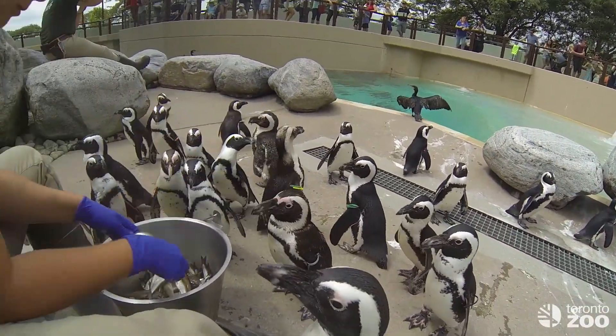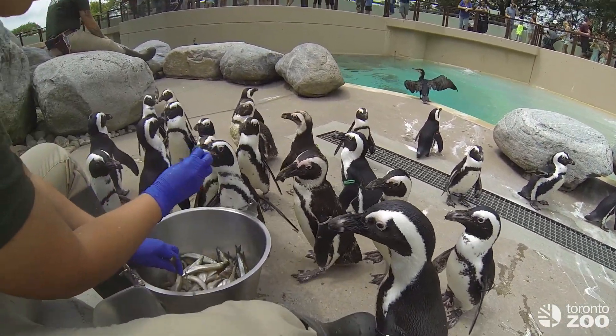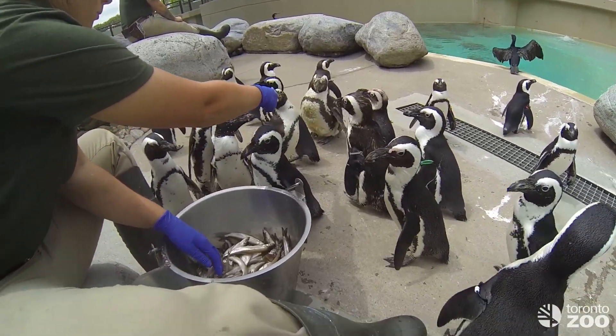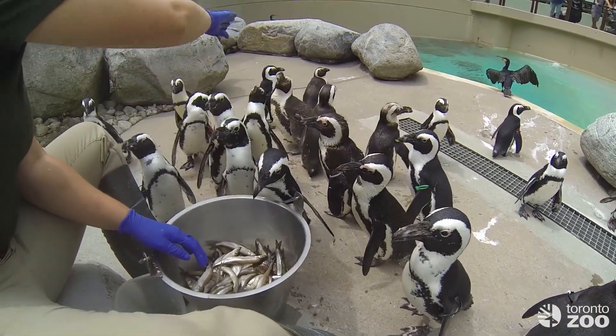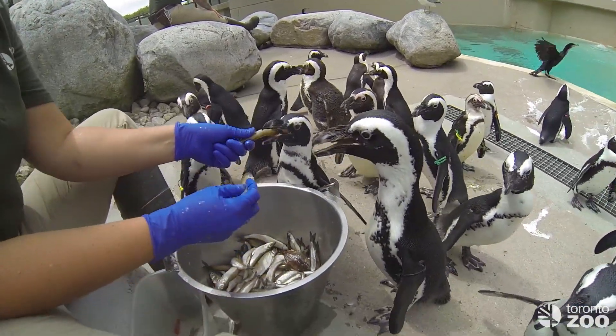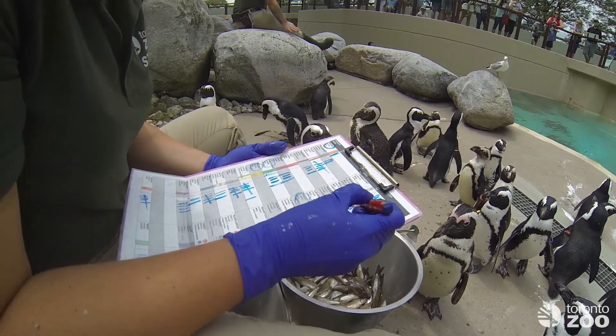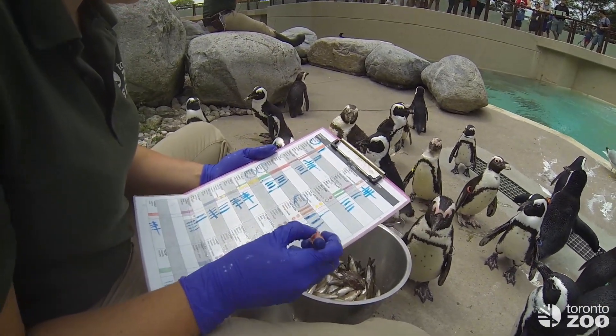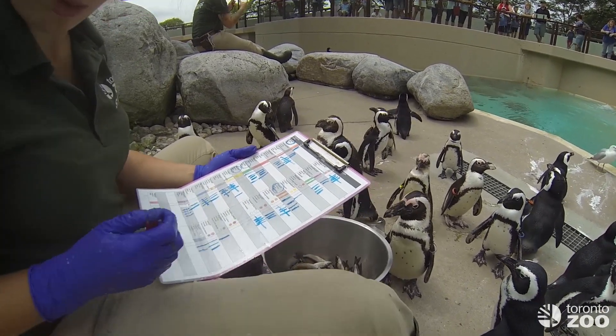Our penguins are very fussy when it comes to eating — some of them like to be hand-fed, some like to be tossed their fish, and others eat theirs head first or tail first; it totally depends on the individual. Sam is recording every single fish to make sure all of our penguins get the right vitamins and the right number of fish.